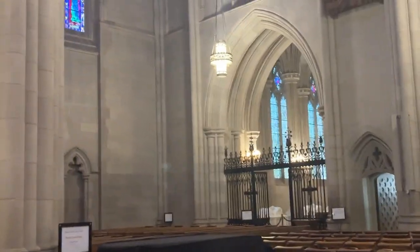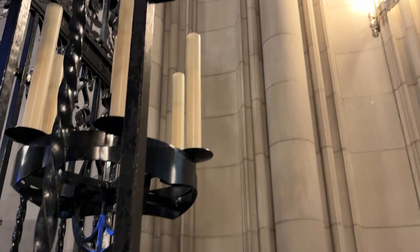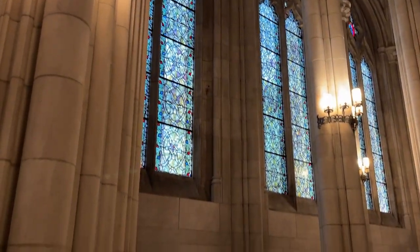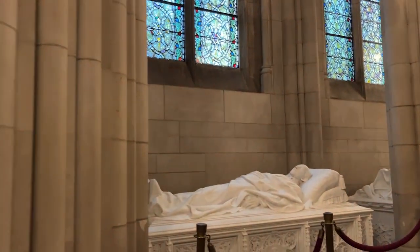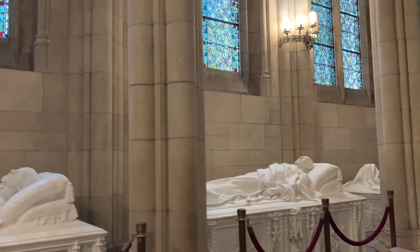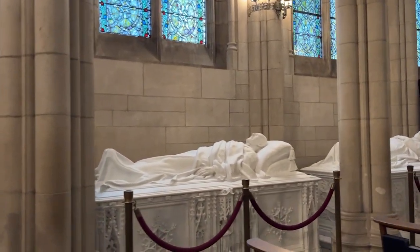As we turned to the left, we saw a sign that said The Memorial Chapel. This is the final resting place of Benjamin Duke, Washington Duke, and James Buchanan Duke — the guy we saw his statue up front. It's open for prayer and solitude only.